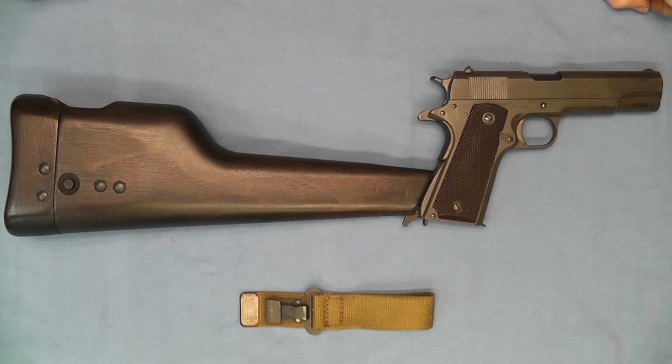Hello and welcome back. Today on the bench we have a Colt Model 1911A1 that is connected to a combination shoulder stock holster.